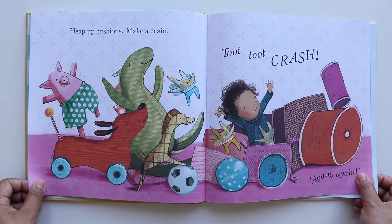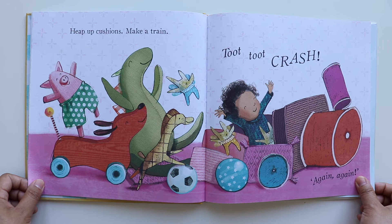Keep up cushions, make a train. Toot, toot, crash, again, again.